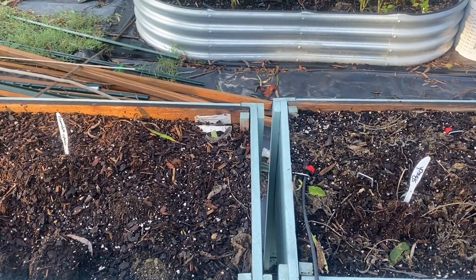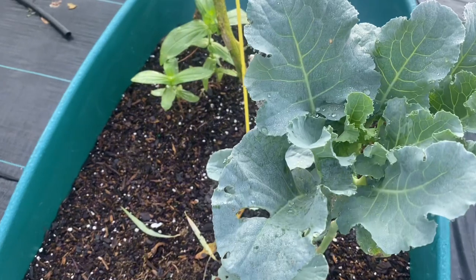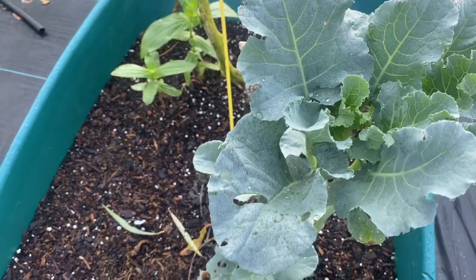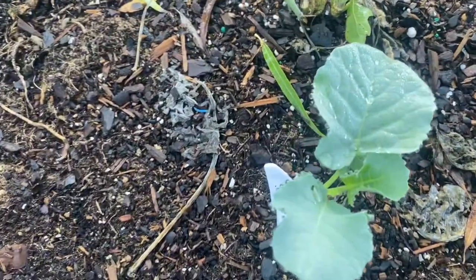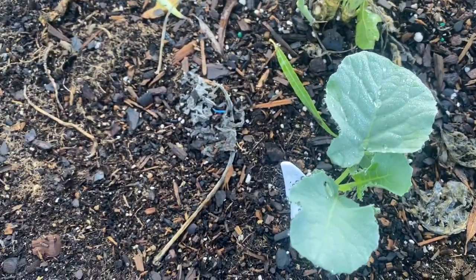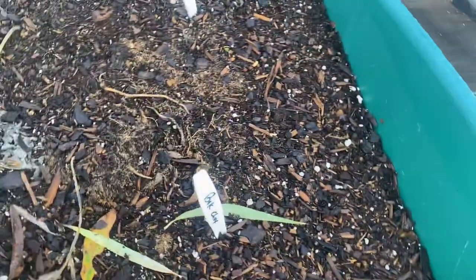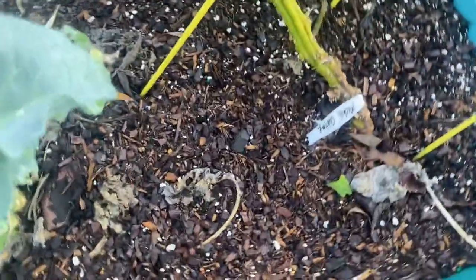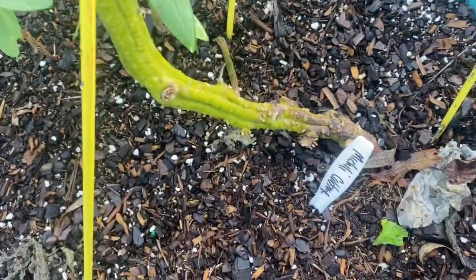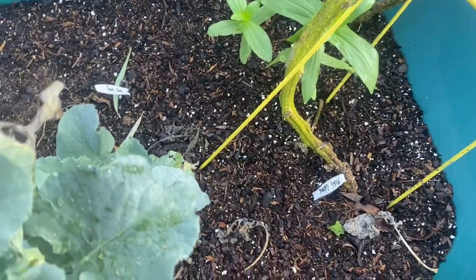Over here I've got this wheelbarrow — this broccoli is from last season, so it's still growing. I planted another broccoli right there next to it. I also planted some bok choy seeds — just dropped some seeds in there. There was a cabbage there but it's gone and died, so I have to replant that.